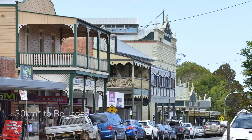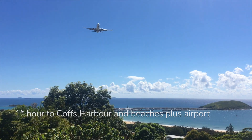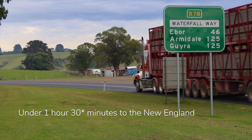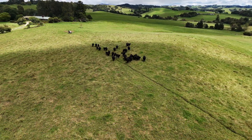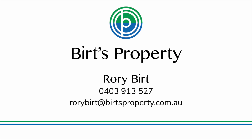Only 30 kilometres down the road is Bellingen, and in under one hour you can be at the beach at Coffs Harbour, or if you head west, Armidale and the New England in under one hour and 30 minutes. Ka-Lin is a truly unique property and opportunity. Contact Bird's Property today for further details and to book your inspection.